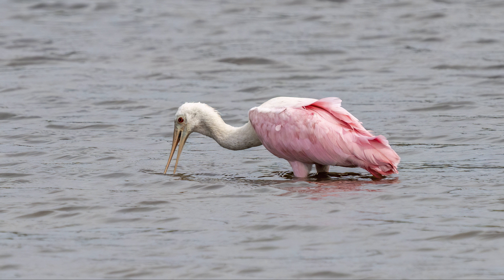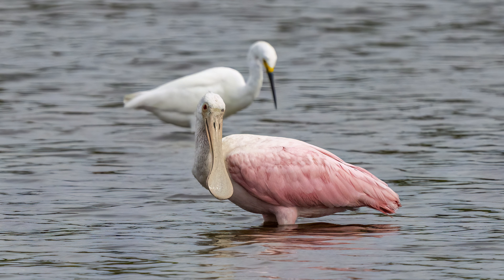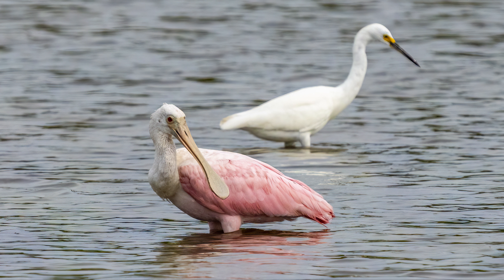Now we have one of my favorite birds, the roseate spoonbill. There was only one present that day. What a beautiful bird it is with its pink to red feathers and its spoon-shaped bill. Here he looks puzzled as he looks my way as if to say, "What are you doing, dude? Taking my picture? Let me show you my good side. Click the shutter now."